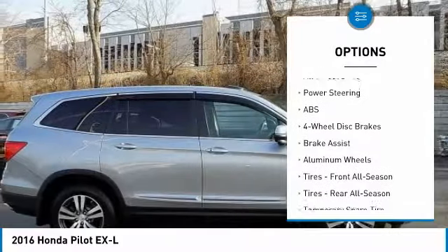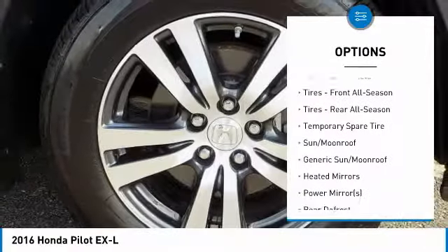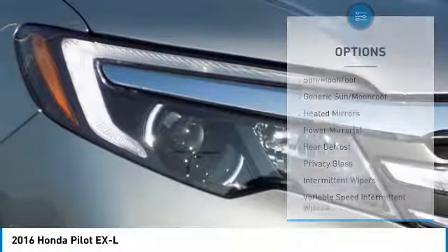Lane departure warning. Stability control. Power passenger seat. Remote engine start. Power lift gate. Steering wheel audio controls. Traction control.